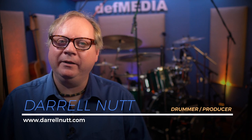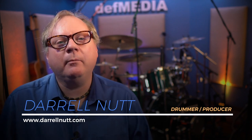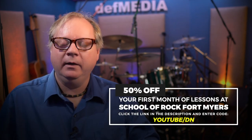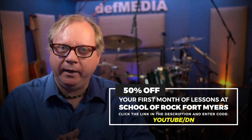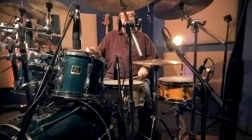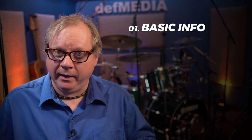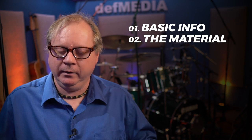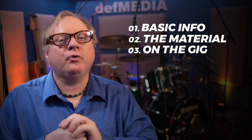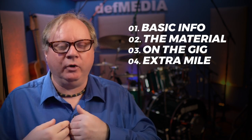Hi School of Rock, Daryl Nutt here again. Today I'm going to be talking about when a drummer subs with a band for the very first time — when a drummer is the substitute drummer to fill in for one or two gigs, a weekend, or when a band's drummer is on vacation or is sick. In this segment we're going to talk about the basic information you need to get, the material, things you need to know on the gig, and the extra mile that I've learned to do over the years.